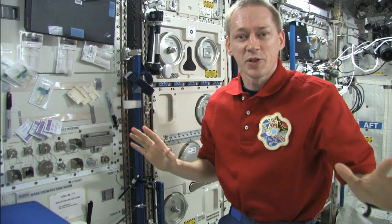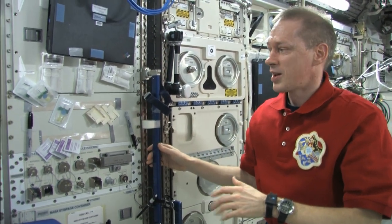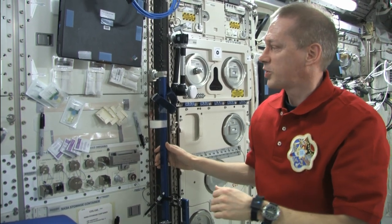It's kind of out of the way, out of the movement of everybody, so you can work really undisturbed. And this is our European Physiology Modules facility. All the blood sample equipment is stored here, so we prefer to do it here.